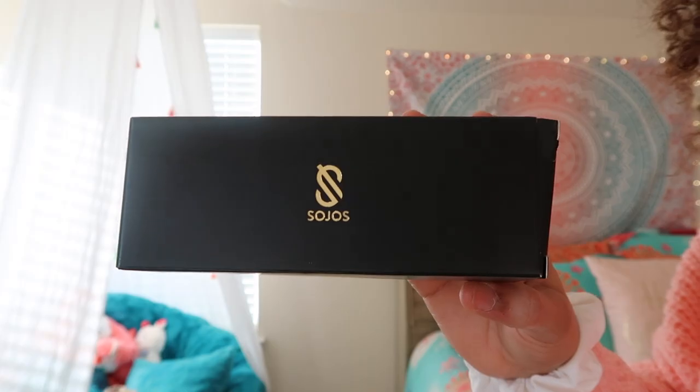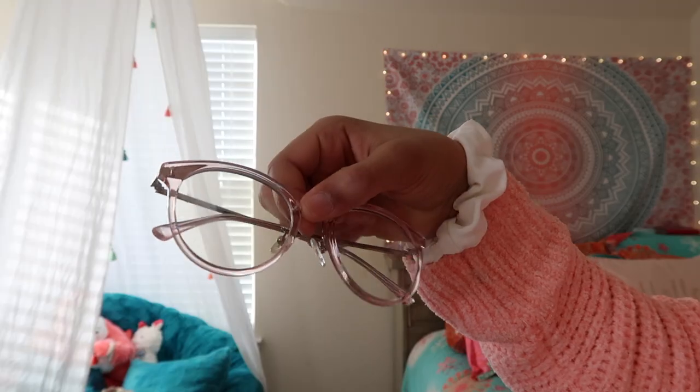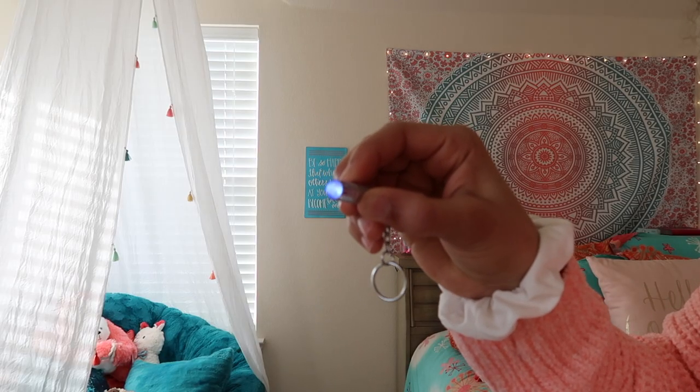The next accessory I'm really excited to show you is Sojos glasses — they have both sunglasses and blue light glasses. When I received the packages I was kind of shook; the packaging is amazing, super great quality. These are the blue light glasses with a little pink around the rim. Then these are the sunglasses — I wanted something different so I went with this cool shape with gold frames and gold lenses. I think they're super cute and unique.